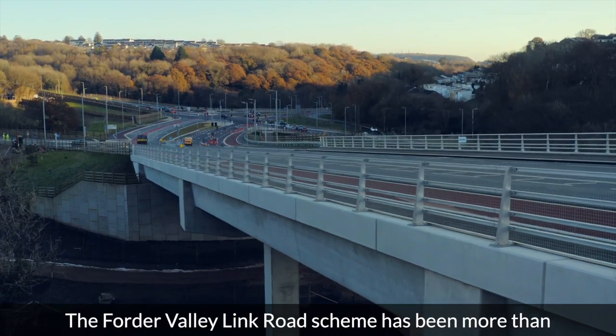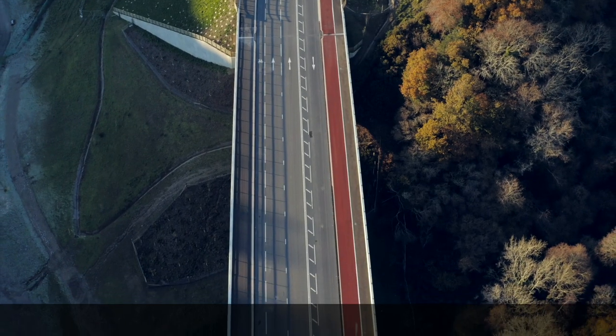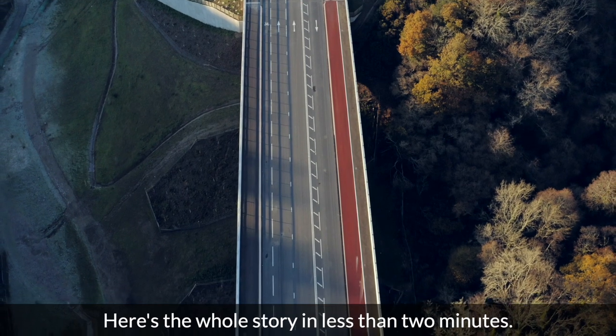The Forda Valley Link Road scheme has been more than three years in the making. Here's the whole story in less than two minutes.